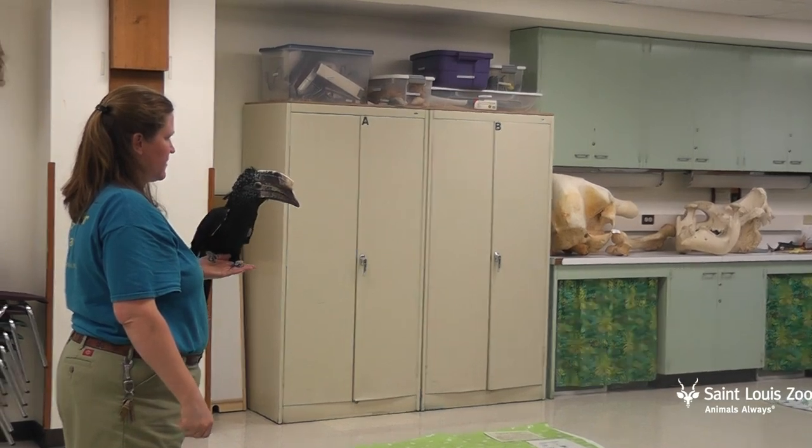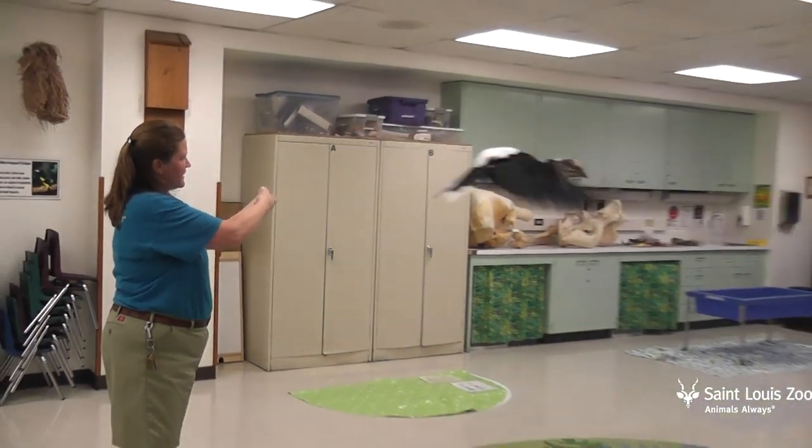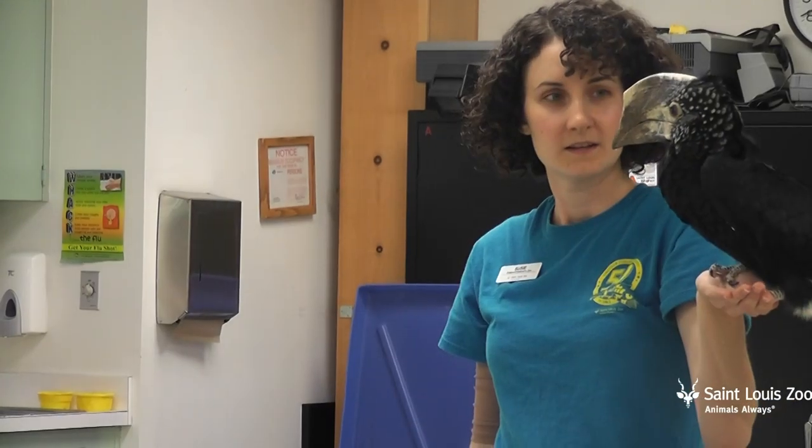When the weather doesn't cooperate, we find anywhere we can to train Sterling. We are in one of our education department classrooms right now.